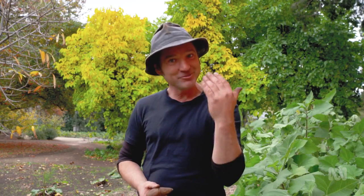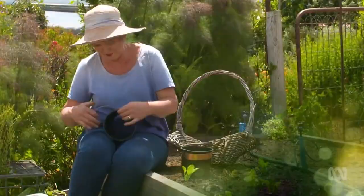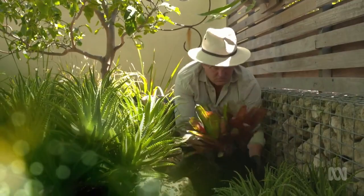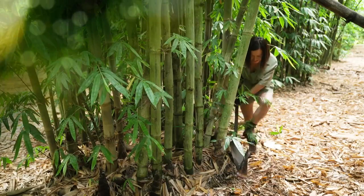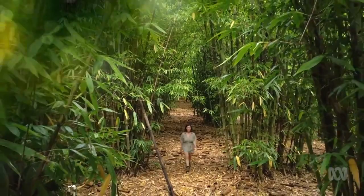Still to come on Gardening Australia: Sophie shows you a simple way to protect your precious seedlings, Josh shines a light on the different types of shade and how to make the most of them, and we meet our new guest presenter Tammy Huynh and learn about where her own passion for plants and gardening began.